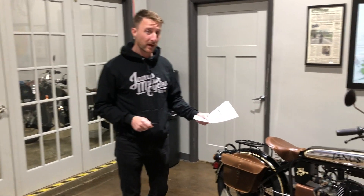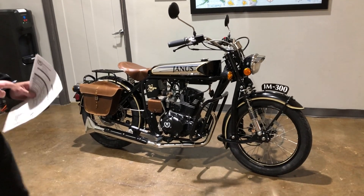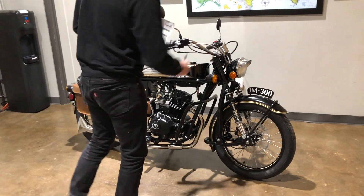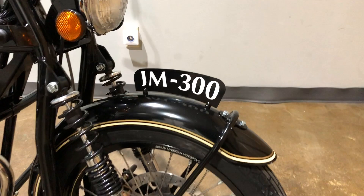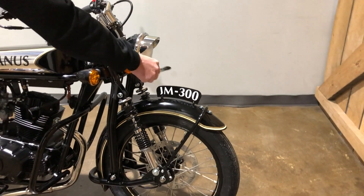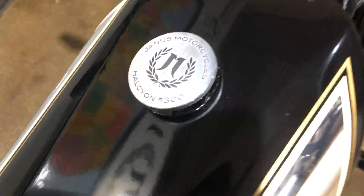Hi, I'm Devin Beek from Janus Motorcycles, and today I want to show you a bike that we have for sale. It is the Janus Motorcycles 300 — this is the 300th Halcyon that we've ever built, so it's a very special bike. It's signified on the number plate here, and you can also see the custom engraved fuel cap has 'Halcyon number 300' on it.